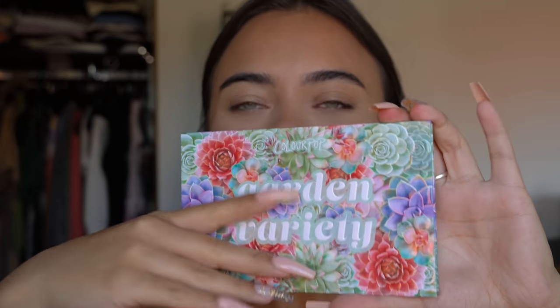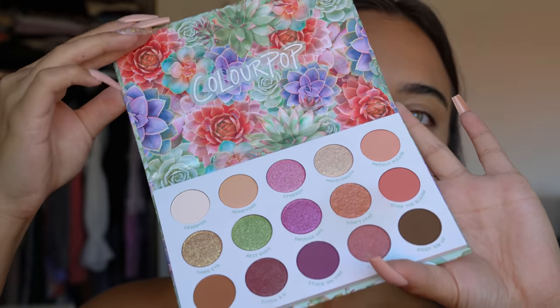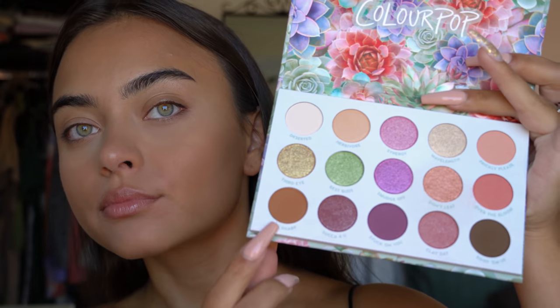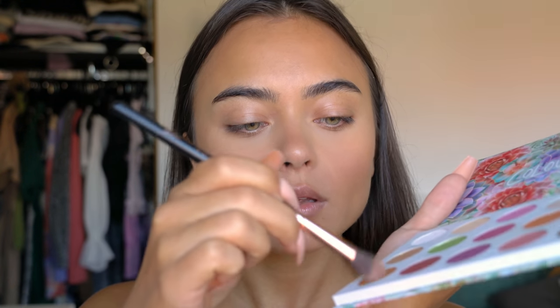I'm also using the new ColourPop Garden Variety Eyeshadow Palette — it's so pretty! I'm starting off with this beautiful medium chocolatey brown shade in the corner and putting it into my crease, as always. You guys know I always do a brown color in the crease no matter what look I do. I'm also dragging it down to my lower lash line.